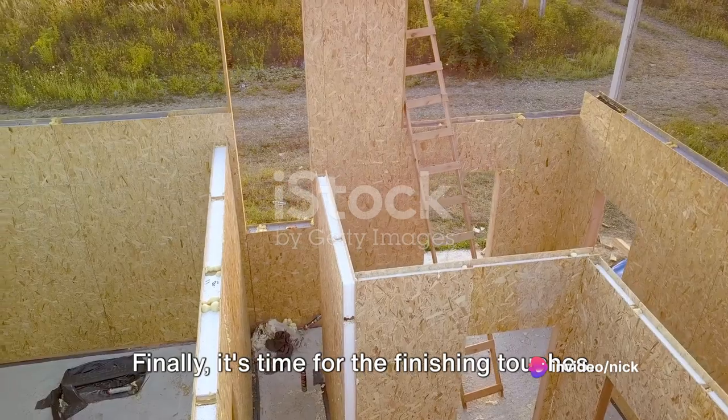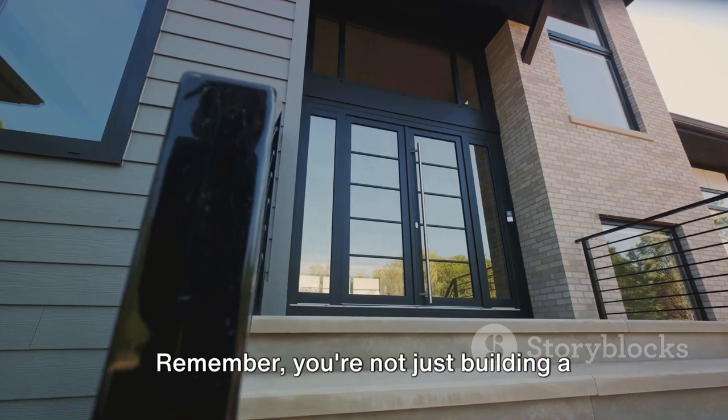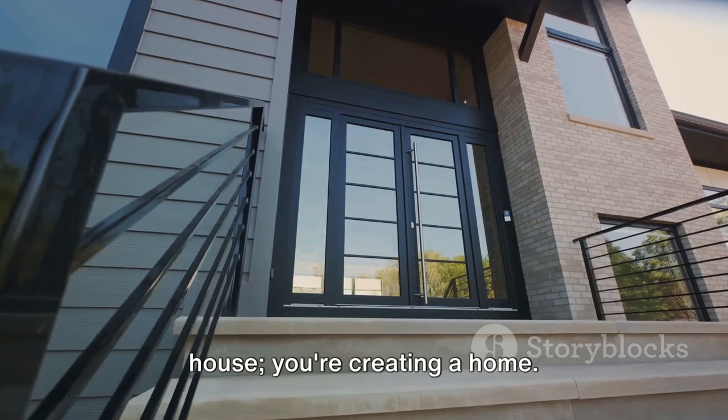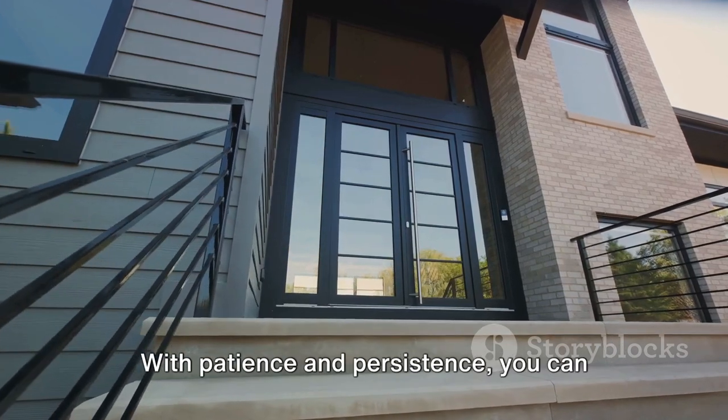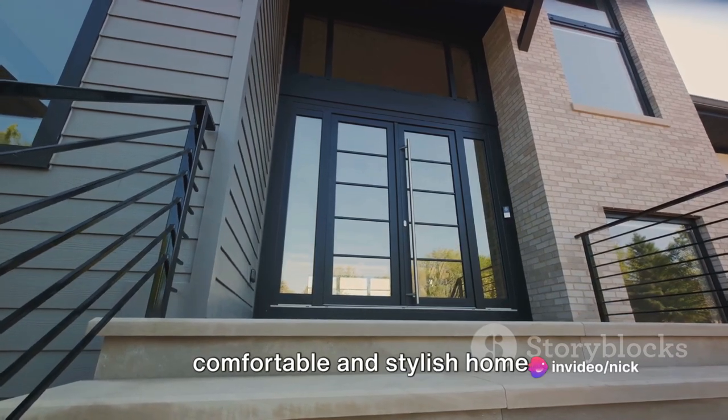Finally, it's time for the finishing touches. Paint your container, decorate it, make it yours. Remember, you're not just building a house, you're creating a home. With patience and persistence you can transform a shipping container into a comfortable and stylish home.